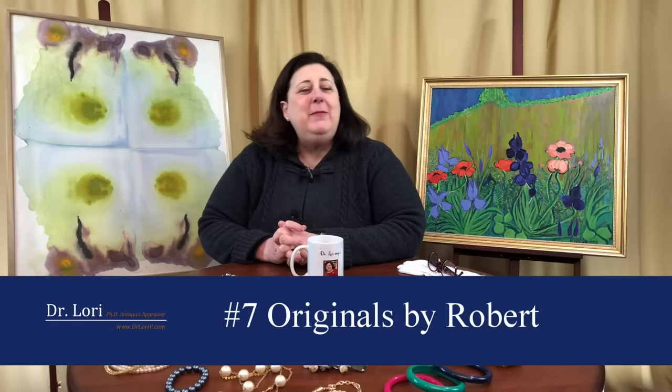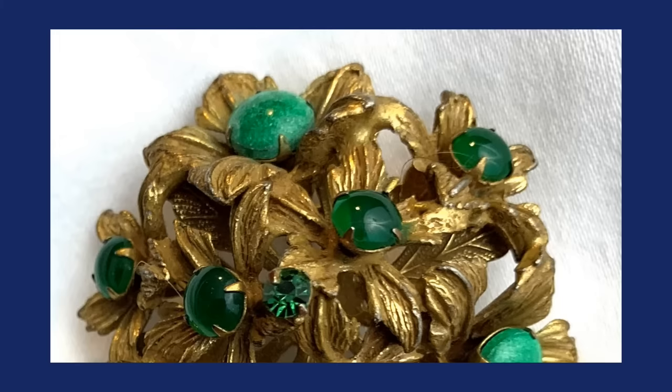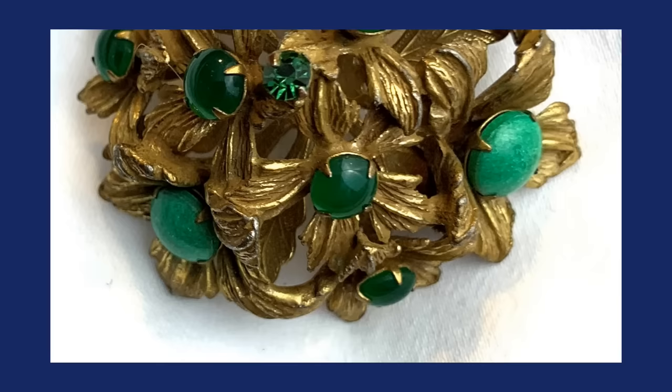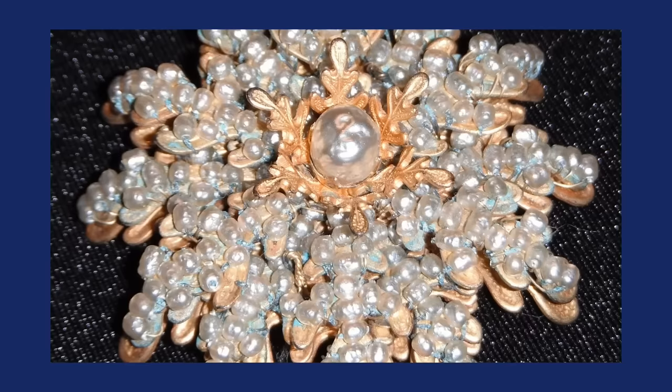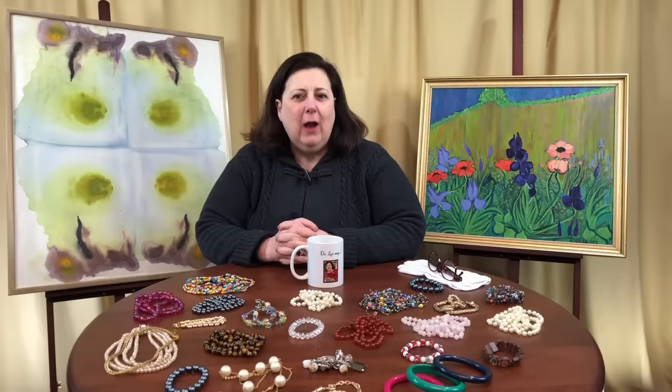Number seven is Originals by Robert, named for Robert Levy. Originals by Robert was very well known for holiday pins — you're going to see more faux emeralds and faux rubies, green and red, on their holiday pins. Established in the 1960s, Originals by Robert featured ornate gold, beautiful open work in their costume jewelry designs. They followed that three-dimensionality we saw with Miriam Haskell, building atop one another using settings that come up from the piece. If you're looking for a vintage holiday pin, you're probably looking for Originals by Robert.